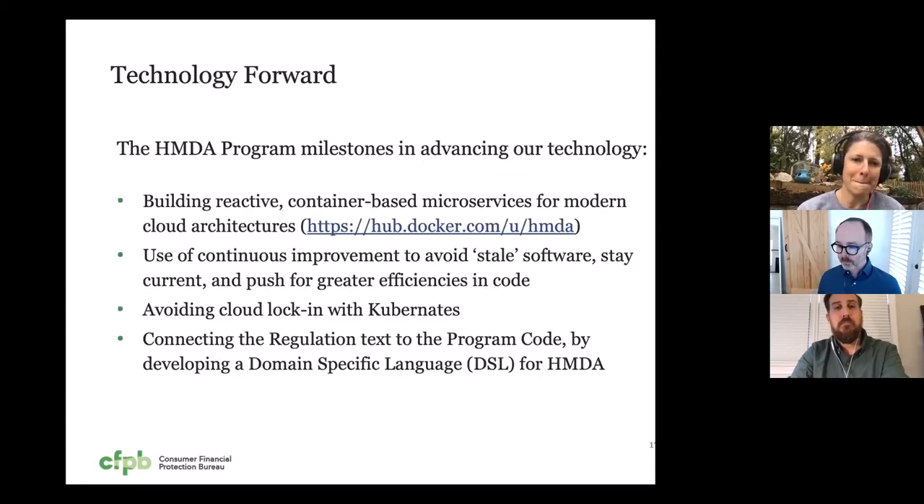Technology forward. I spoke earlier about starting years back with bleeding edge technology so we could be closer to the state of the art in production. Some of those important technical elements have been container-based microservices. This allows us to scale the platform in the right way and update specific services without causing downtime in others. As a team dedicated to the HMDA platform, my team focuses on continuous improvement and optimization and tweaks code to make it better all the time. One of the ideas that we started with the whole program at the beginning was to connect the regulation with our code where possible. The domain specific language we developed for HMDA is one such step. There is a lot of innovation happening across industry now that takes this idea even further.